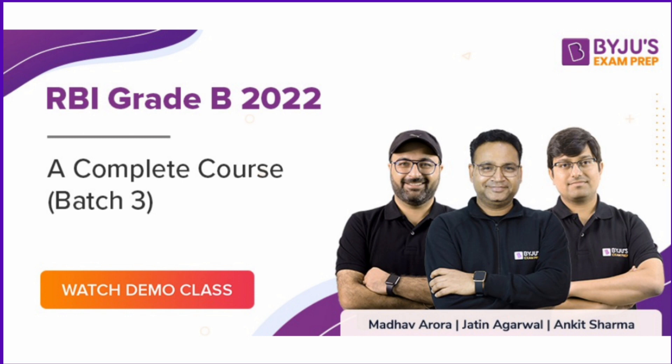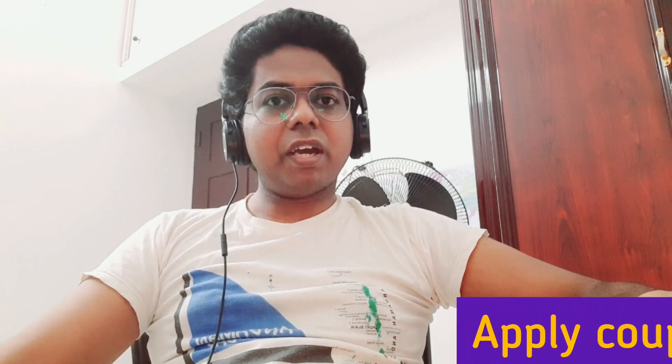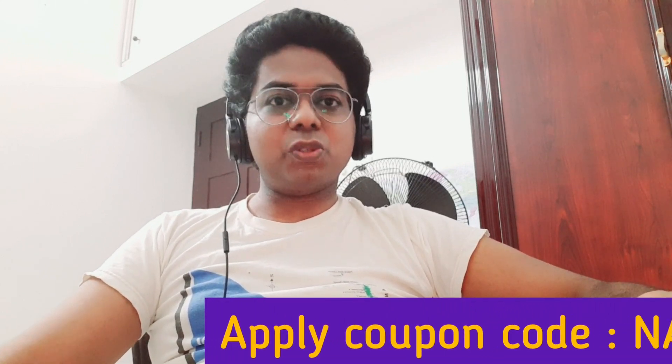Hello, this is Naveen. Before starting this video, I have to talk to you about one thing — this video is sponsored by ByJuice. ByJuice exam prep is one of the best sources for exam preparation for various regulatory body examinations. Regarding SEBI, I have pinned it in the comment section, please go through it.